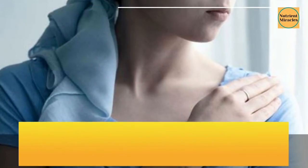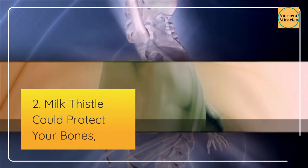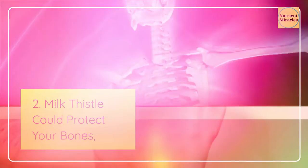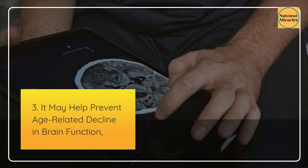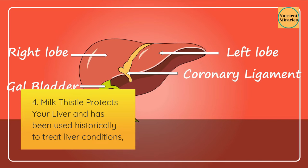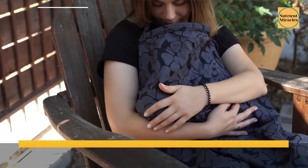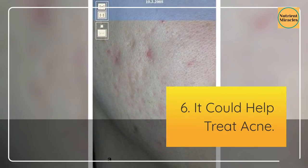1. It may improve cancer treatment. 2. Milk thistle could protect your bones. 3. It may help prevent age-related decline in brain function. 4. Milk thistle protects your liver and has been used historically to treat liver conditions. 5. It can boost breast milk production. 6. It could help treat acne.